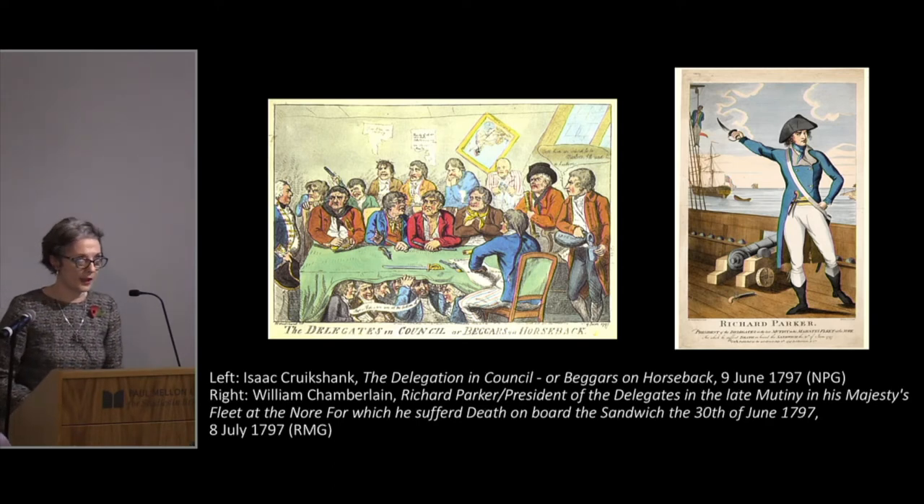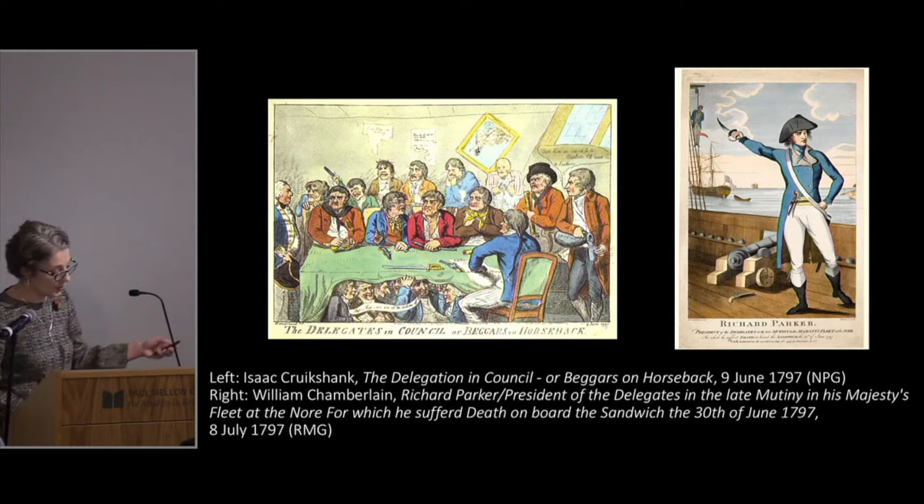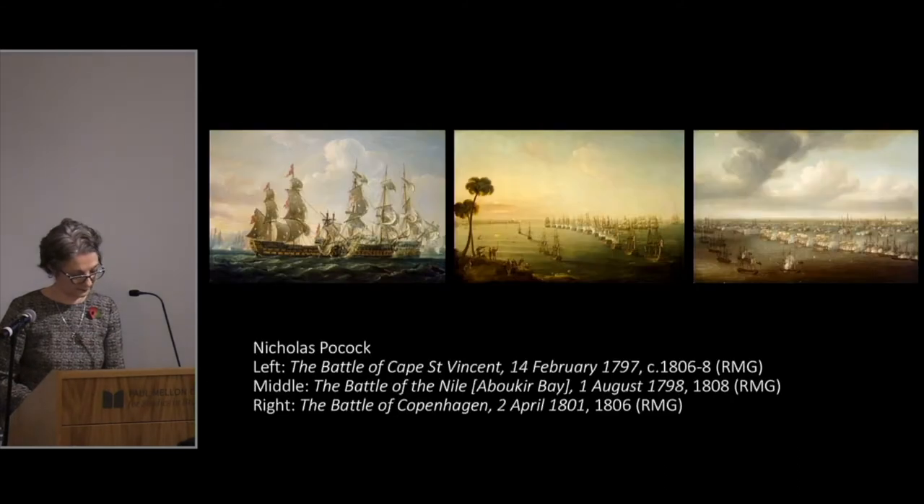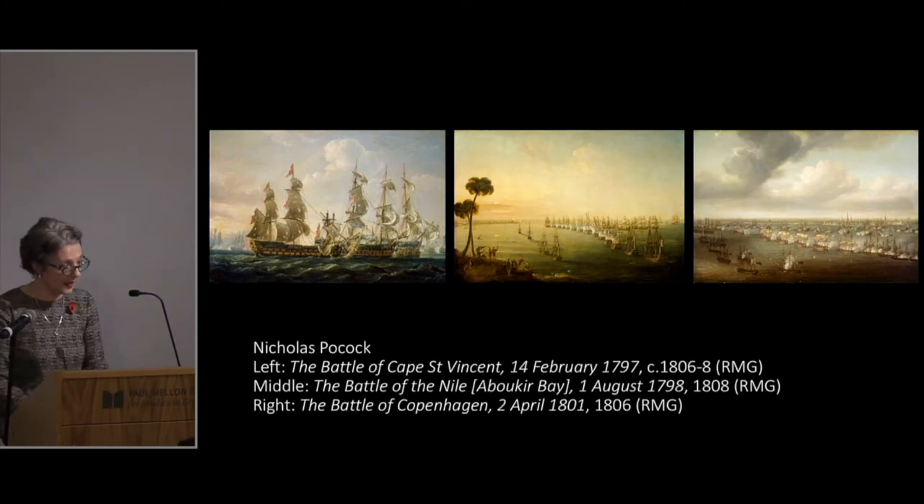The ringleader of the Nore mutiny was Richard Parker, who you see here and hanging from the yard arm of HMS Sandwich. Hence, pre and post the Spithead and Nore mutinies, there was great resonance in representations of the Navy that foregrounded the success, discipline, courage and loyalty of officers and ratings alike. The three battles associated with Nelson are: the Battle of Cape St Vincent of February 1797 against Spain; the Battle of the Nile fought in August 1798 off the Nile Delta, with Rear Admiral Nelson in command; and the Battle of Copenhagen in April 1801 against Denmark and Norway.